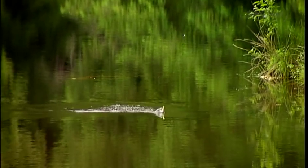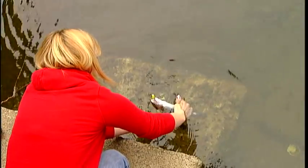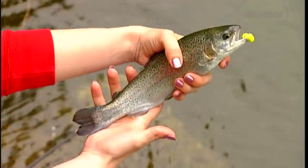That's a nice one. Kind of cradle it under its belly and then you can show it to the camera and get a good picture of it. Nice little rainbow trout.